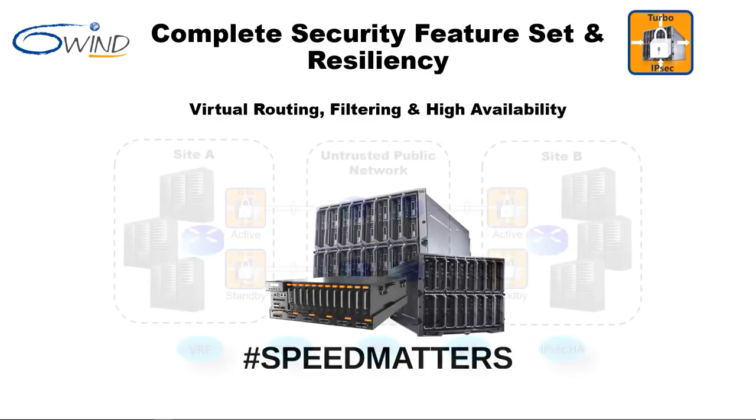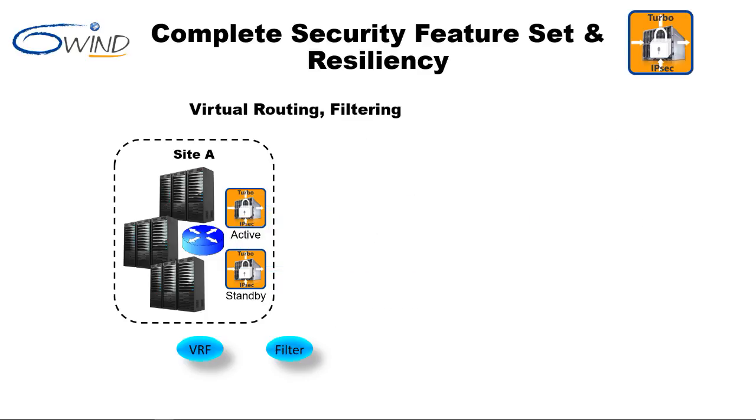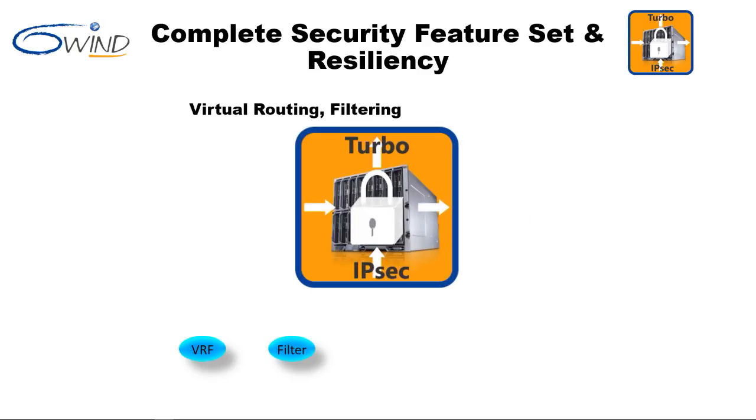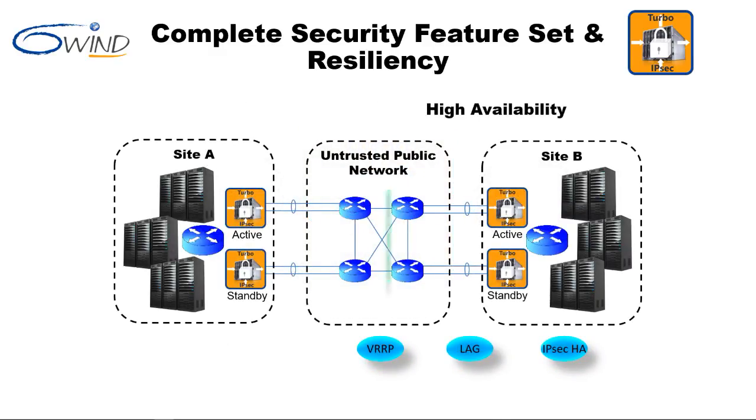With the performance demos done, the security and resiliency demo is next. Connecting to an untrusted network always comes with risk. 6Win Turbo IPsec provides virtual routers, filters, and high availability features such as VRRP, link aggregation, and IPsec-HA to mitigate the risk. Virtual routers operate independently of each other as if they were standalone. Virtual routing provides a means to clearly isolate public and private networks. In this example, all incoming packets are subjected to independently configured firewalls. Filters are the first line of defense for a network, and each virtual router can have its own unique set of filters. The virtual router outside is configured with a filter that accepts encrypted packets and rejects or drops all packets in the clear.